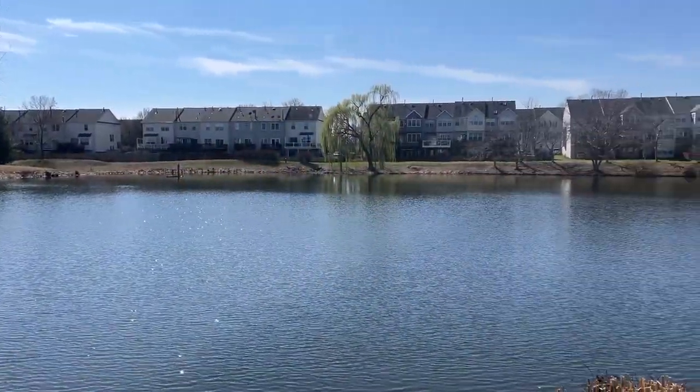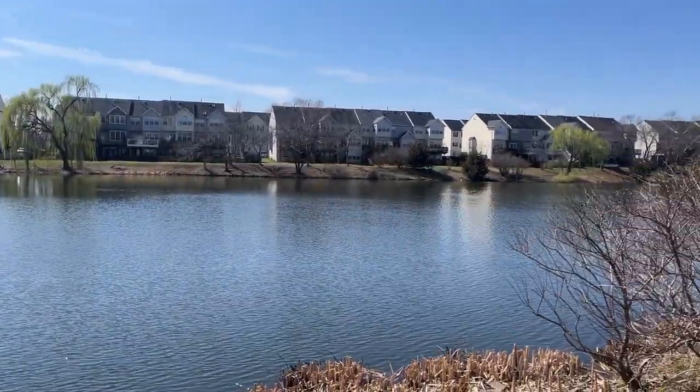For our second stop in Ashburn, we are now in Ashburn Village and we are going to be checking out a townhouse that just recently sold for $600,000. It has three bedrooms, two full baths, two half baths, and it also has a one-car garage. It has 1,852 finished square feet and it backs up to one of the ponds in Ashburn Village, so it has a beautiful water view that we'll include in the footage.